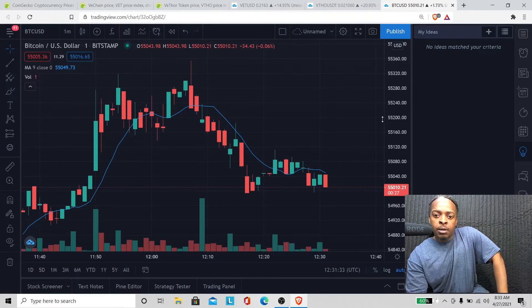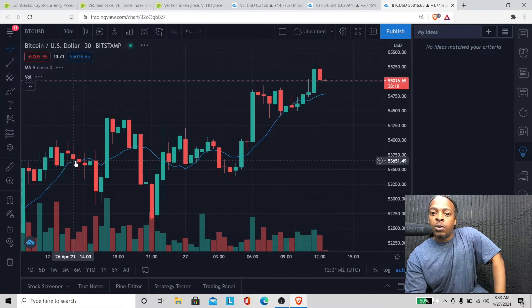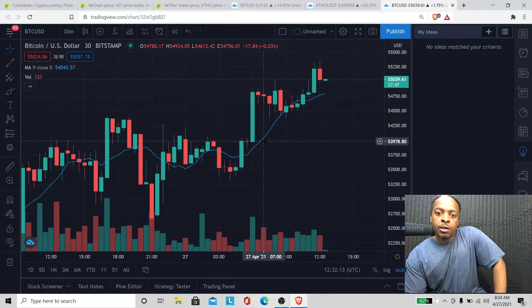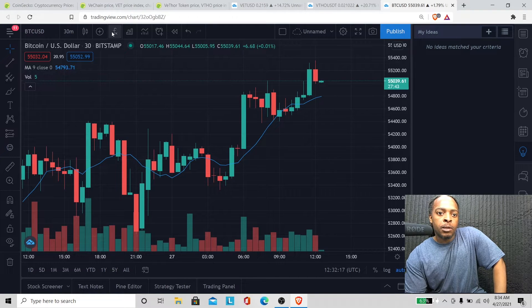Let's look at Bitcoin — it's kind of dumping a little, or let's just say going sideways. Let's go to the 30-minute chart. I had to turn that fan off — it was kind of loud. Hope the sound is better now.